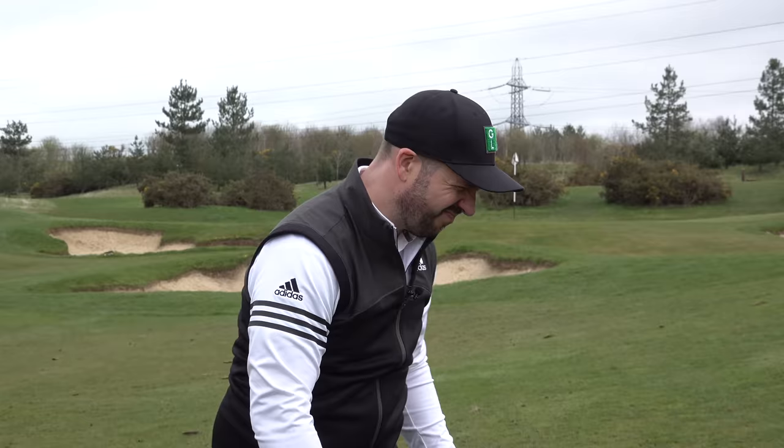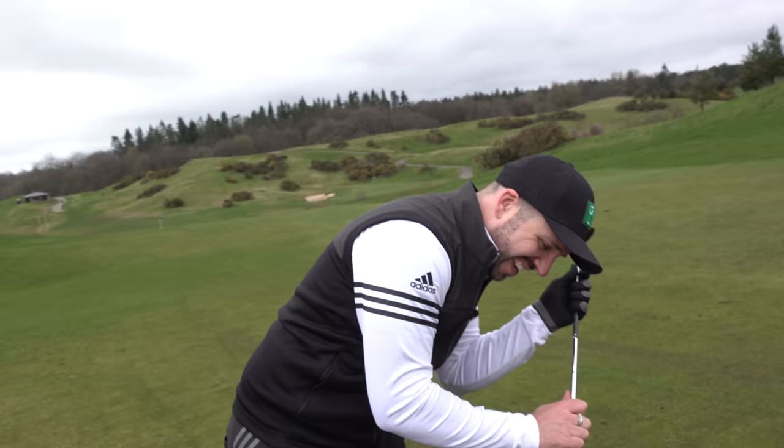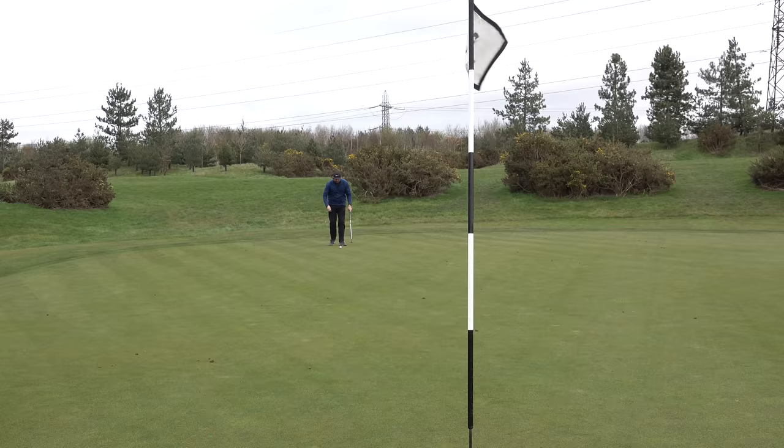Yeah it was okay - pin high, just a fraction tugged left. This is the Mac Daddy 2 Callaway. It's all but behind the ball and I really don't like the look of it. You know me Rick - I do like a good lob wedge, but not that one, not for me. Definitely a bit more exposed on top of this hill.